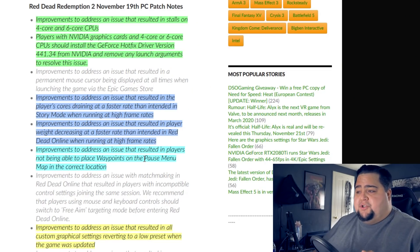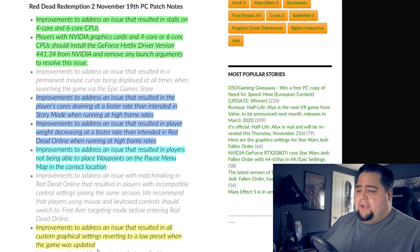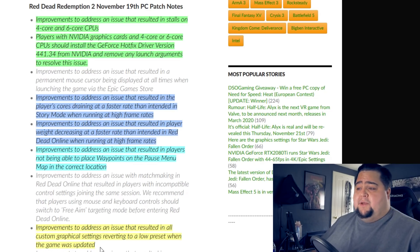They also mentioned improvements to address an issue that resulted in players not being able to place waypoints on the pause menu map in the correct location — something I personally experienced since the last patch. Other key ones include improvements to address an issue that resulted in all custom graphical settings reverting to a low preset when the game was updated, which is kind of funny because after downloading this patch, all of my graphics settings were reset. They weren't reset to the lowest preset, but nothing was where I had left it before. Thankfully I have screenshots of my graphics settings, but I wouldn't call this fixed.